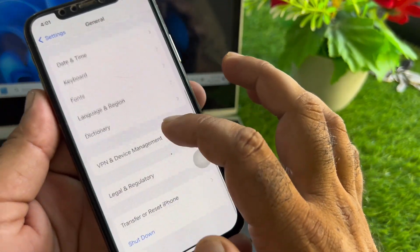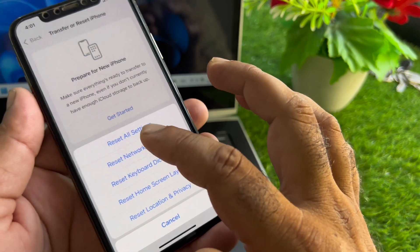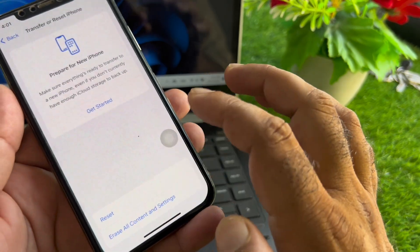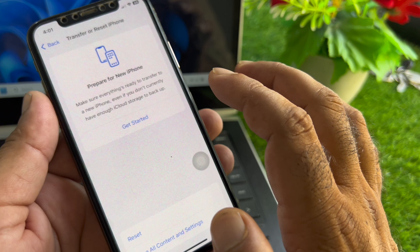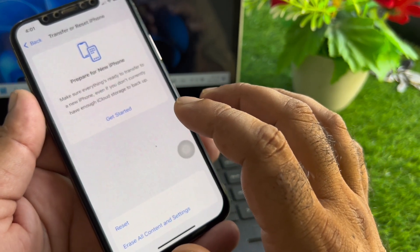After that, scroll down and tap Transfer or Reset iPhone, then click Reset, and select Reset All Settings. Then go back, restart your device, and check that this pop-up has disappeared.